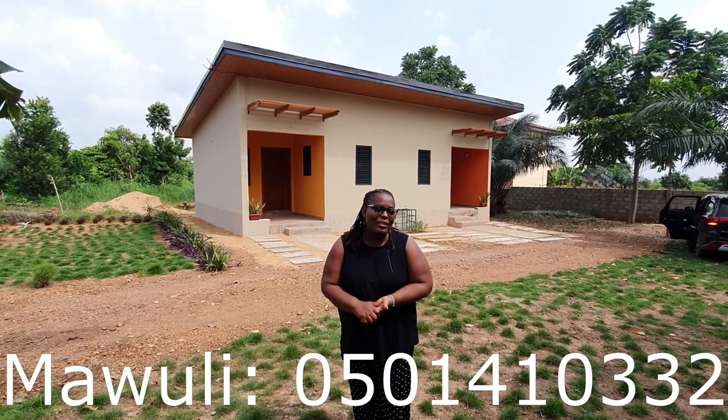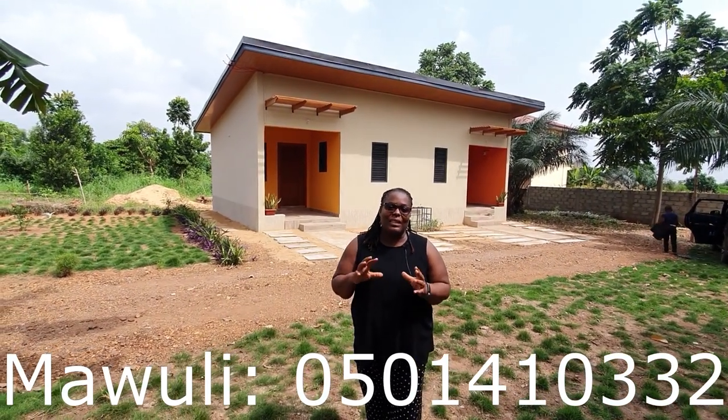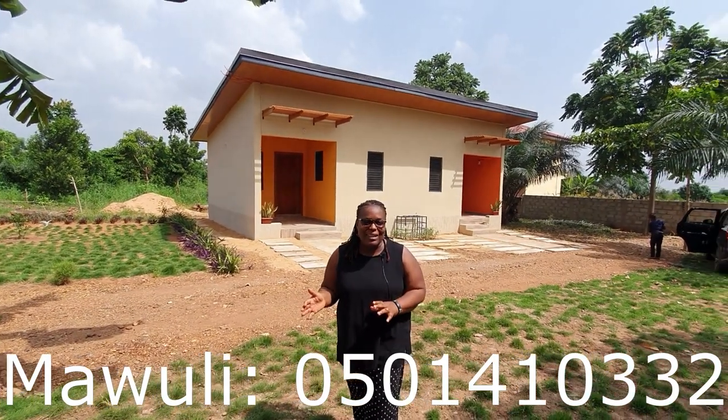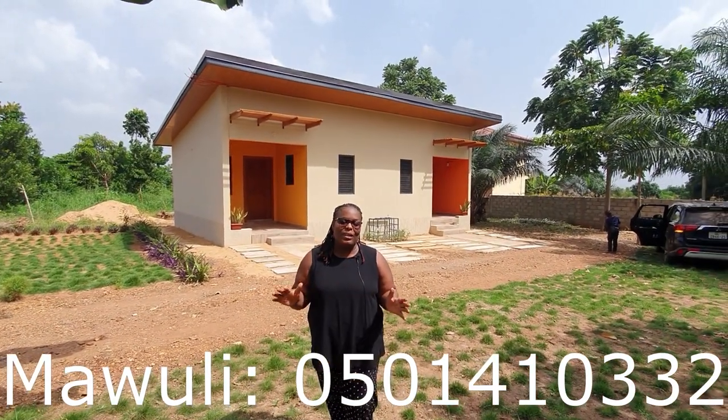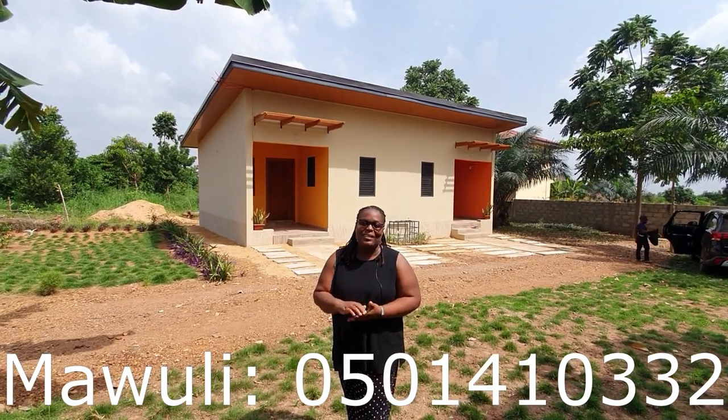All right folks, so this brings us to the end of the tour. I hope you enjoyed it. I have put all the details in the description below. If you are interested in this property to rent, you can contact Molly and he'll be able to assist you with any clarifications you may have. So until next time, stay safe folks.